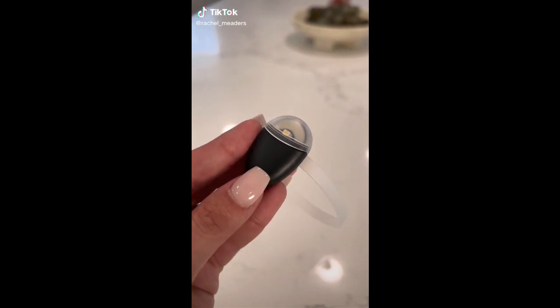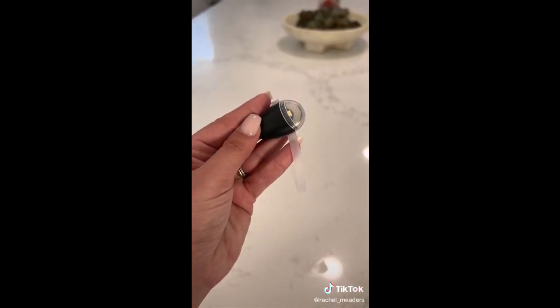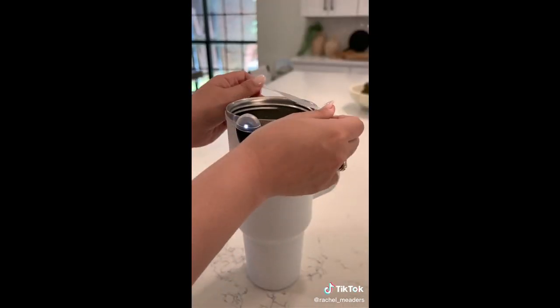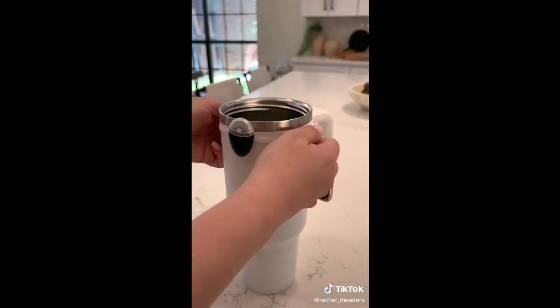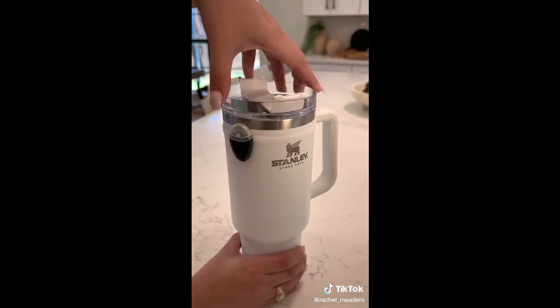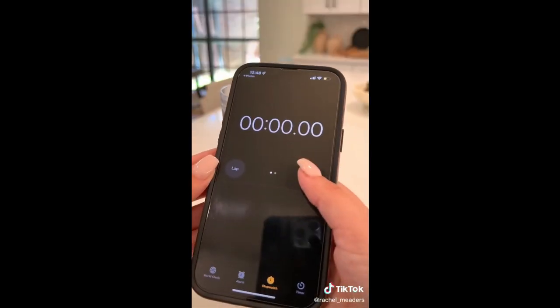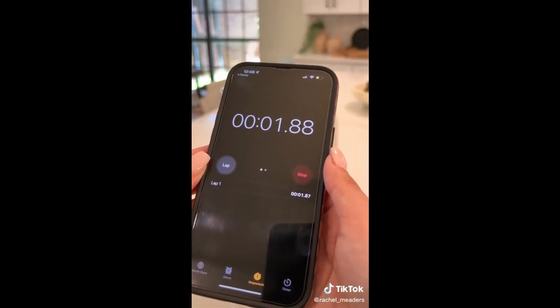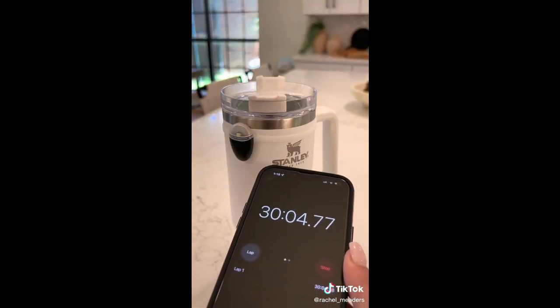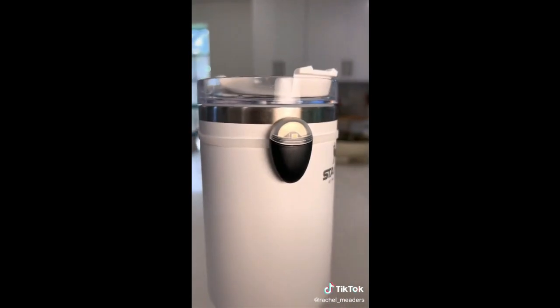I didn't want to buy a special water bottle that told me when to drink water because I already have my favorite cups. So I found this smart hydration reminder attachment that attaches to any sized or shaped water bottle or cup and lights up when you haven't taken a drink in over 30 minutes. It's super easy to move from one water bottle to another, has a battery life of six months, doesn't require any apps, and reminds you to drink water continuously throughout the day. When the battery runs out, you can easily replace it with a regular coin cell battery.